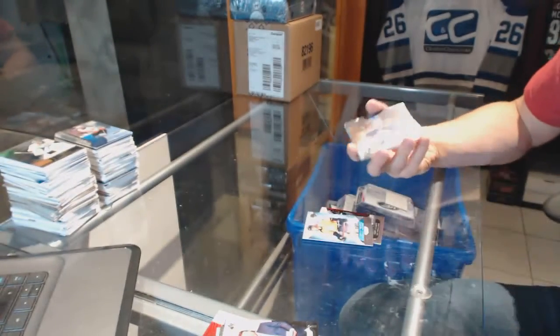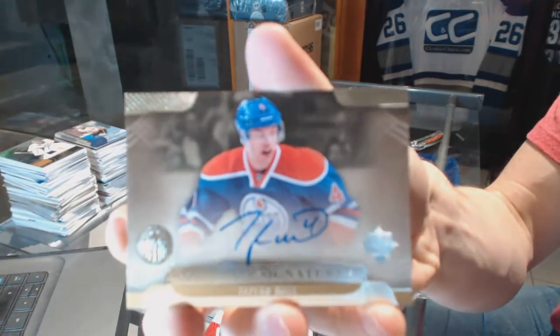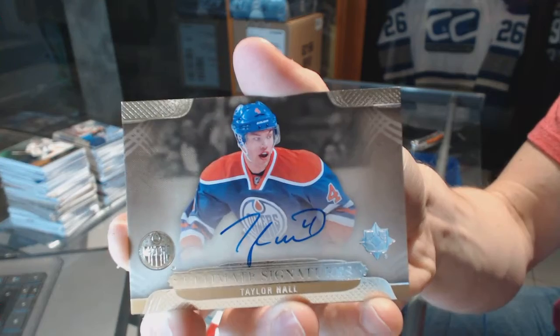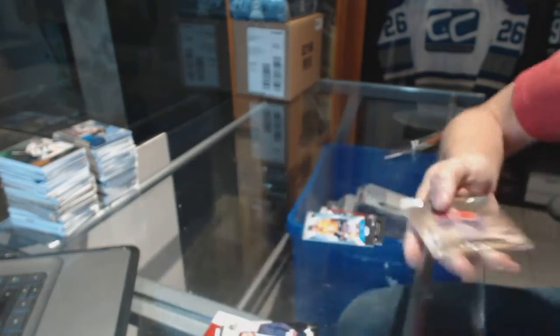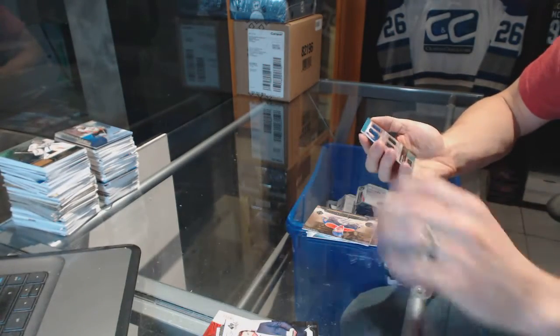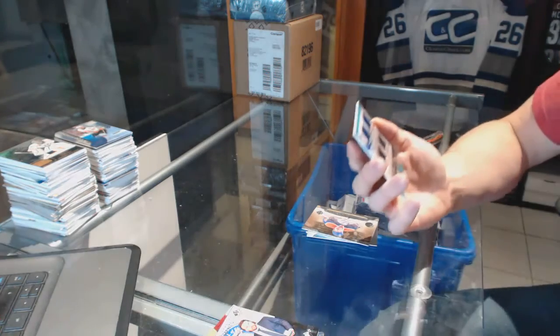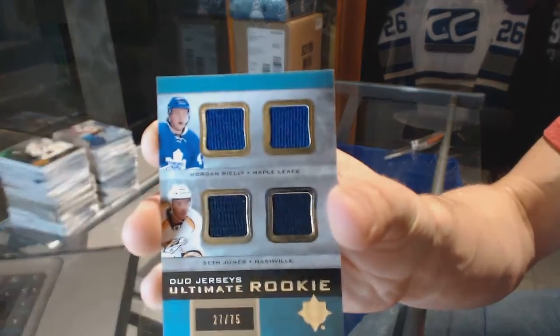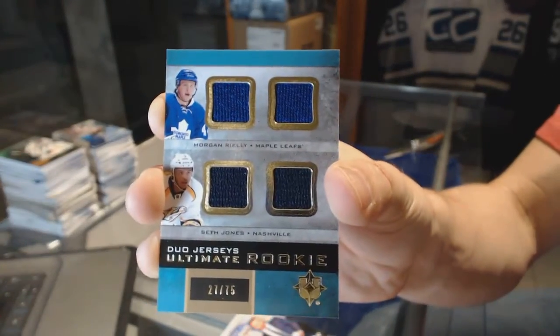We've got an Ultimate Signatures for the Edmonton Oilers, Taylor Hall. And an Ultimate Rookie Duo jerseys, number 75, which will be randomed between the Leafs and Predators, Morgan Riley and Seth Jones.